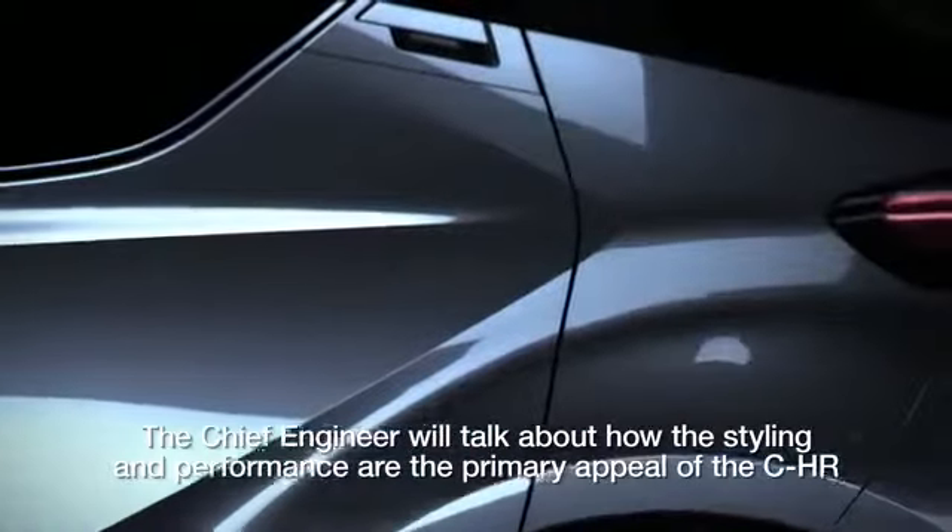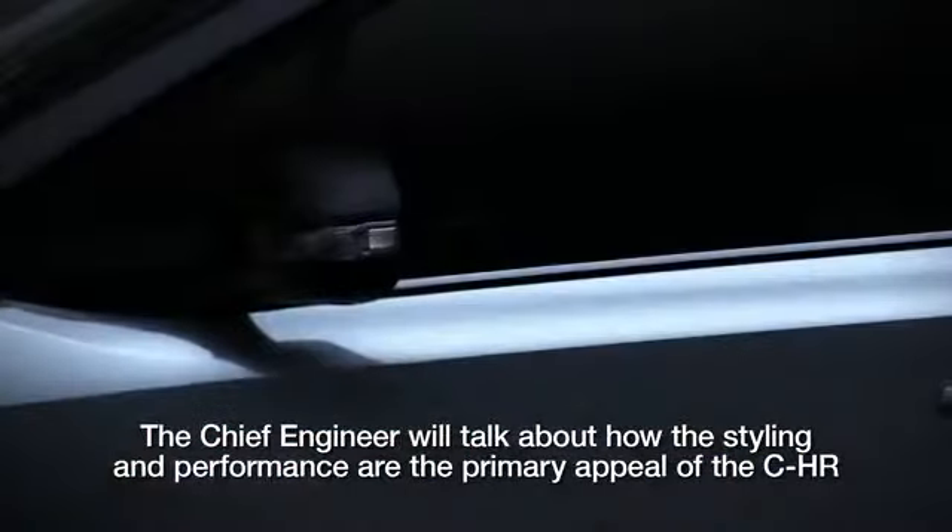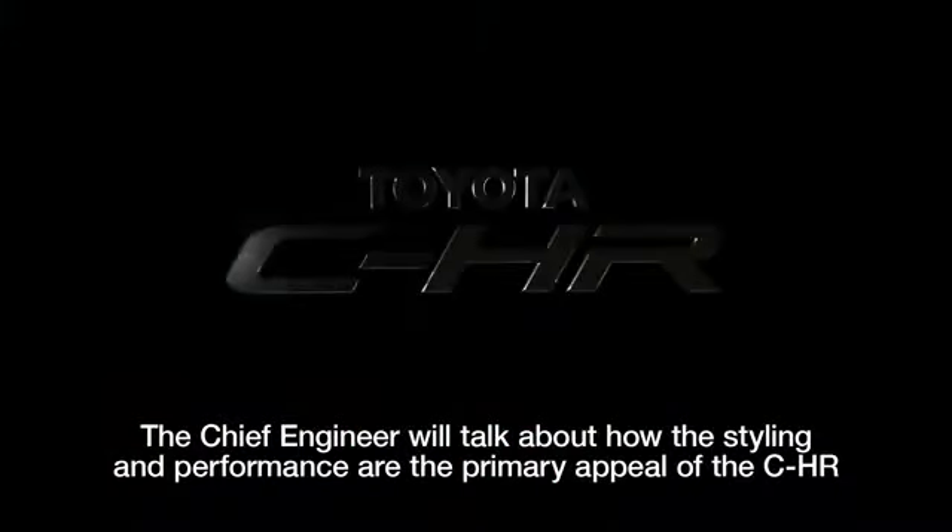The Chief Engineer will talk about how the styling and performance are the primary appeal of the CHR.